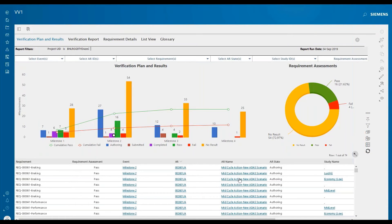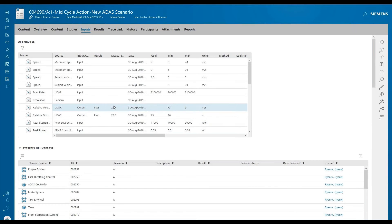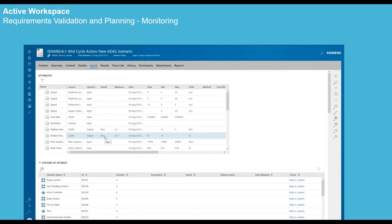Managers can compare the requirements and make decisions on whether to adjust the requirement definitions to ensure they're meeting the design requirements as well as the customer specifications.